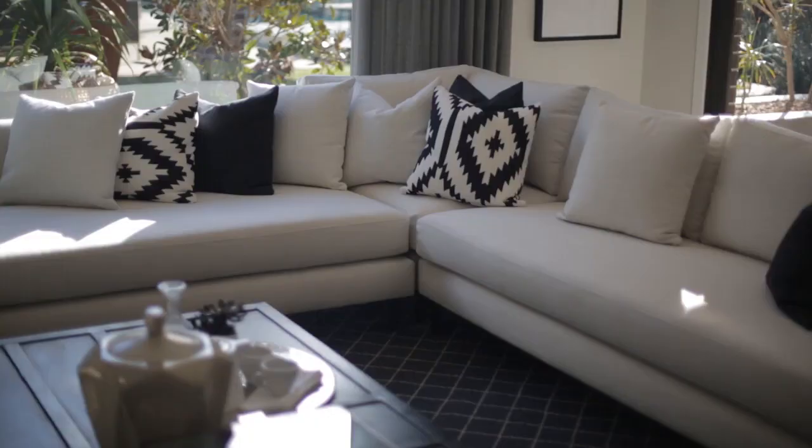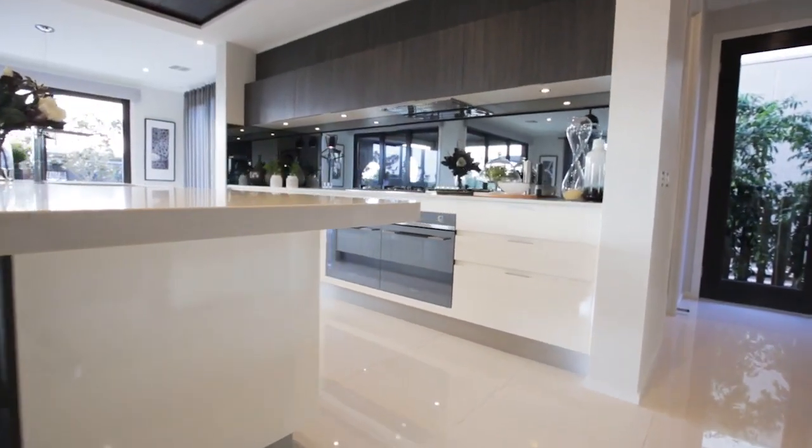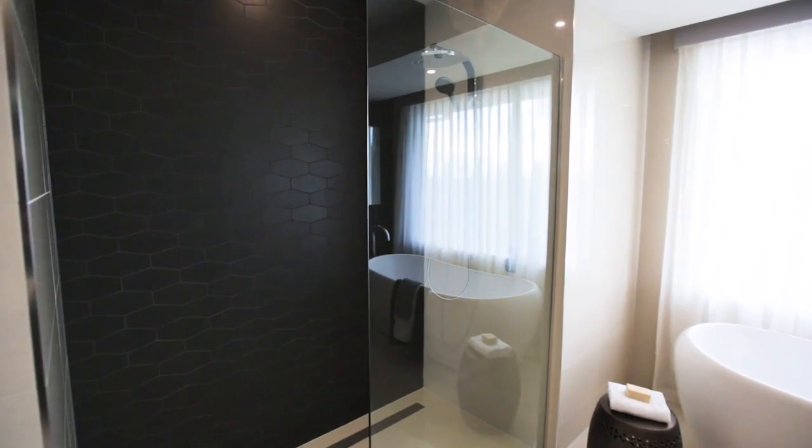The look also feels quite high-end, almost like a five-star hotel. Were the finishes part of what made that feel so sophisticated? Definitely. We've chosen polished porcelain tiles, which gave the home a really beautiful reflection, complementing with marble bench tops. It's a monochromatic palette, and we've created bold patterns to give depth and interest.